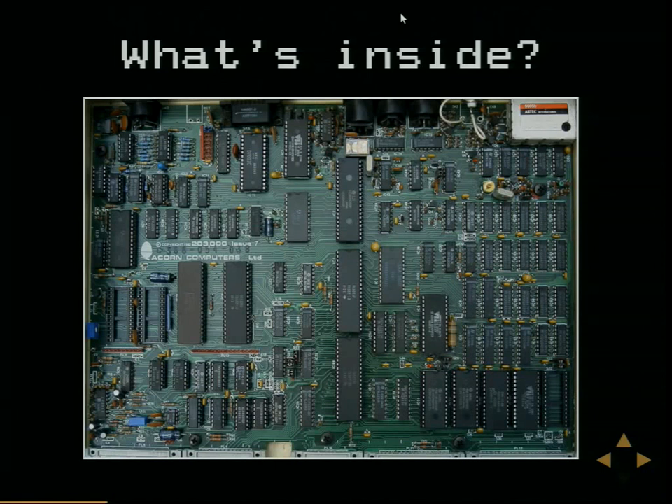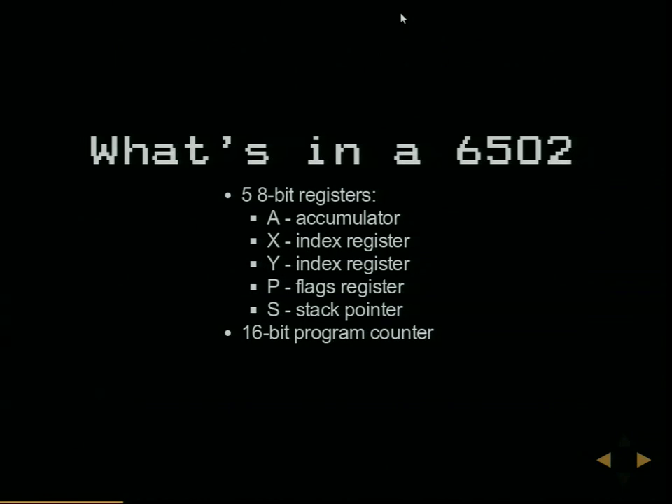Inside the machine, pretty much everything is a discrete component, which is awesome from an emulator's point of view. As I learn more about how everything fits together, I'm emulating individual chips and their interactions rather than a functional-level implementation. The processor is this middle one, there are a couple of IO helper chips, and these two are the ROMs, with everything else being RAM and other bits and bobs including a couple of ULAs.